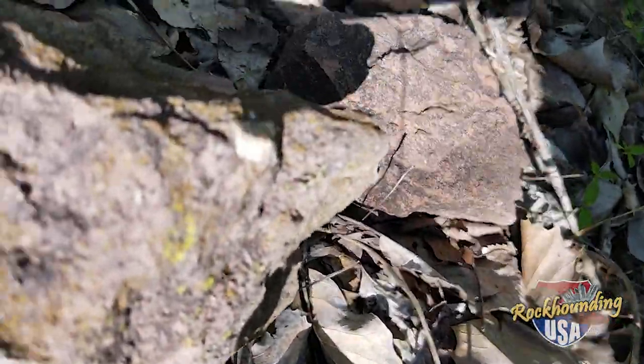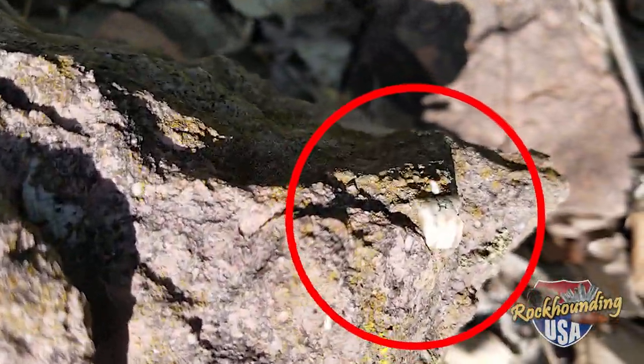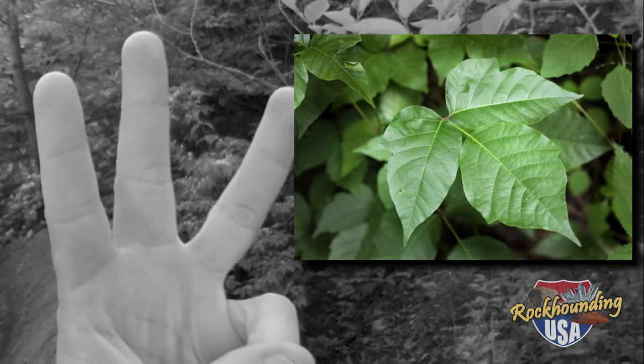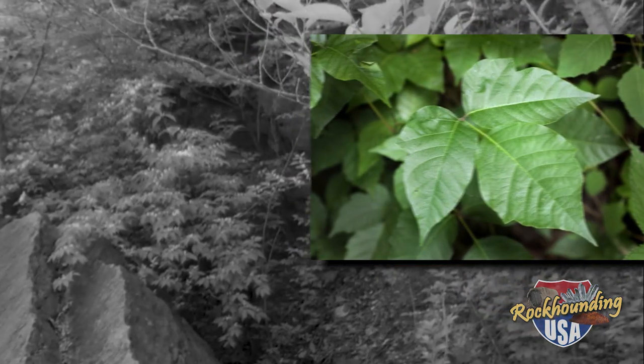Gray limestone seems to have quite a few brachiopods and crinoid stems. Looking right over here — there's a crinoid stem right there, and another one right there. I found a great little area further east from the parking area. As I climbed up on the rocks avoiding the poison ivy that's everywhere — you gotta watch that poison ivy, look for those three leaves, leaves of three, avoid me — I found an area where tons of crinoids and small rugose corals have eroded out. It's a neat area.